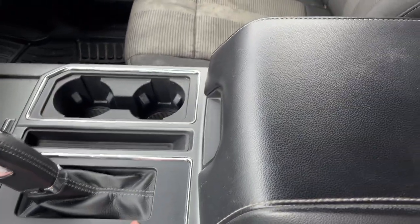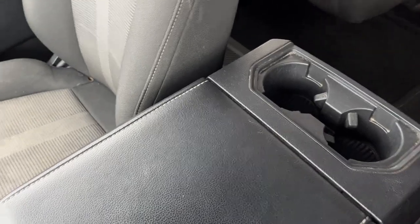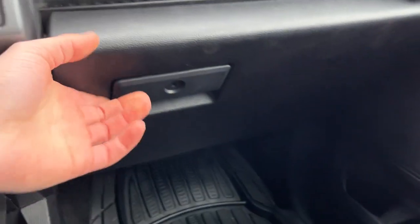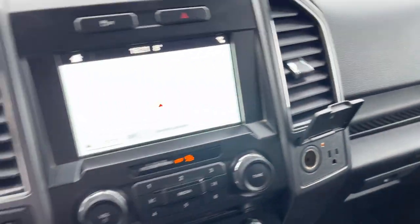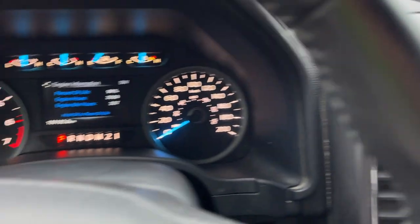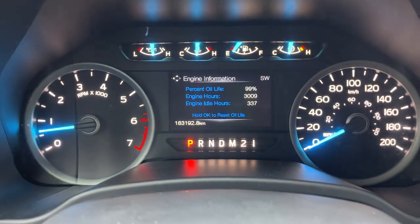There is a Sony sound system on here that sounds really good. You have your shifter, cup holders, and plenty of storage. There's another 12 volt in the center console with a movable drawer and cup holders, as well as storage in the lockable glove box. Really nice truck — runs great, drives great, just had a fresh oil change, new tires all the way around.